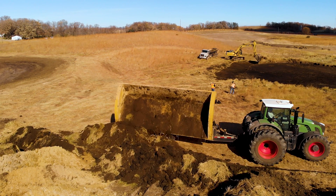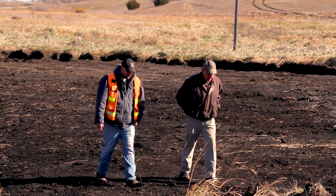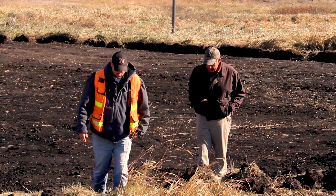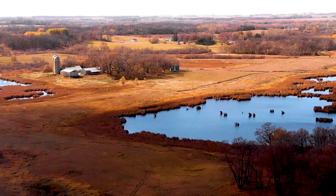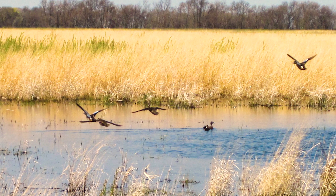We try to get them involved because we want their input and to meet their goals as well as ours. They wanted to enhance the wetland complex out here — they have the deep wetlands and the larger wetlands — and now they want to add to it with type one and two wetlands, which are important for spring habitat for mating and courtship areas.